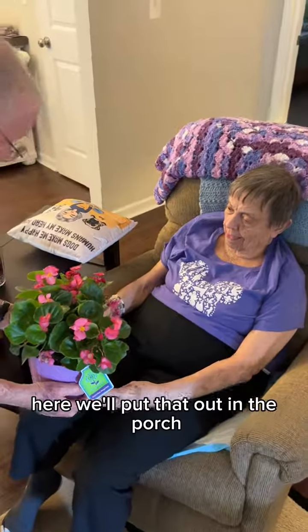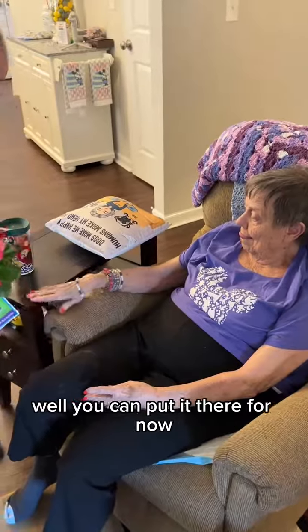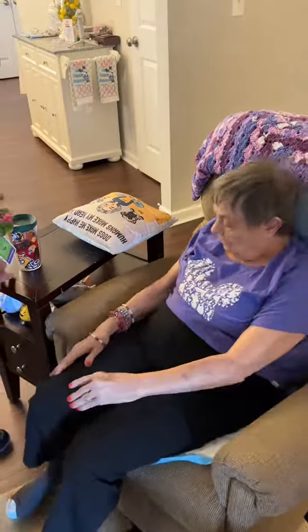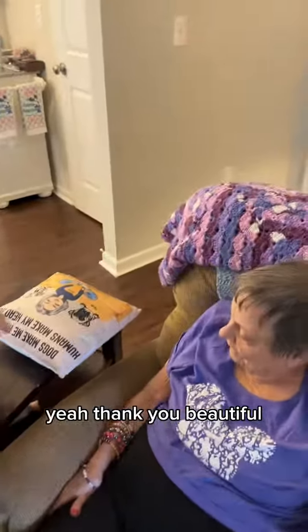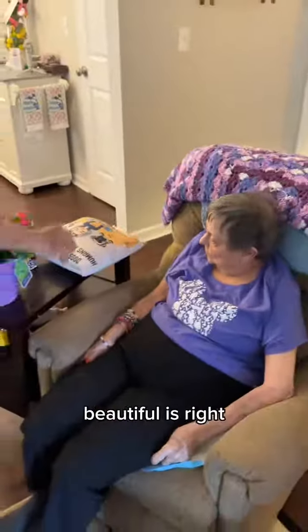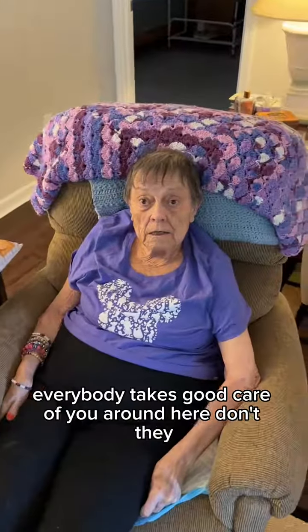Mr. Green Thumb here will put that out on the porch. You can put it there for now — Dad's gonna get a plate or something to put it on. Thank you, beautiful! We got the best neighbors, don't we? Everybody takes good care of you around here.